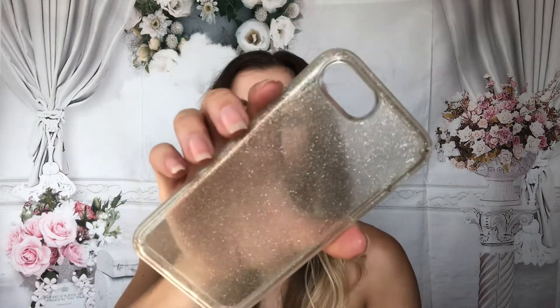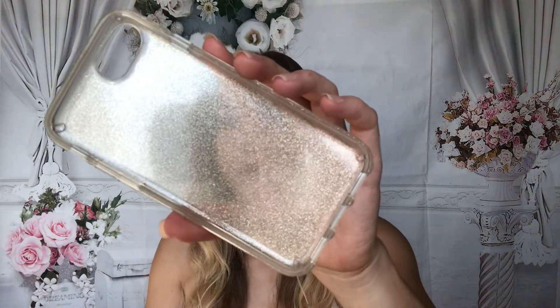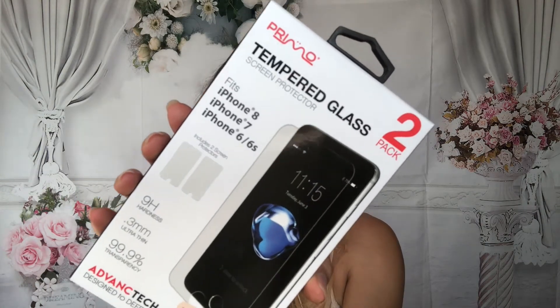I'm fine spending $10 every couple of years. I still have the same phone but I just needed a new case. It fits really, really nice. I just don't have it on my phone right now because I'm filming on my phone — this is what she looks like. Beautiful. Also for my phone, I got a two-pack of Tempered Glass Screen Protectors. I go through these often — even the tempered glass versions always seem to get some kind of crack or chip.